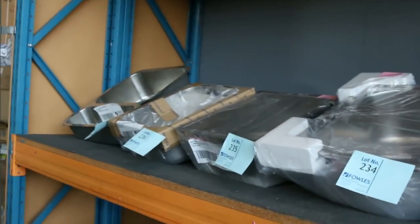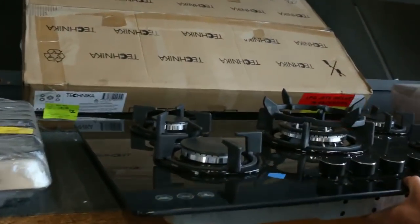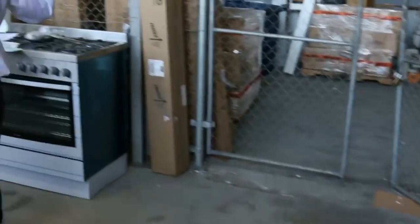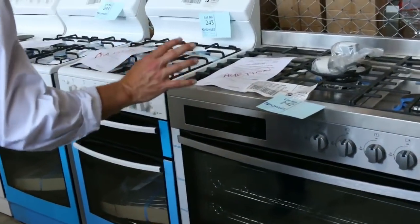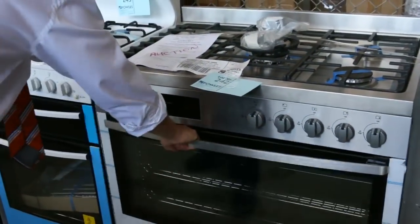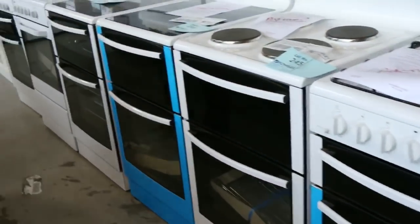Lots more sinks down the back. A couple of cooktops here — a beautiful looking Technica cooktop, the glass cooktop with gas. Beautiful looking unit, absolutely sensational. Down the very back, look at all these freestanders. We've got a beautiful Westinghouse freestanding cooker — that's gas on top and electric oven. Beautiful looking unit there with a six month warranty. Then all these beautiful freestanders down the back here — really nice looking units.